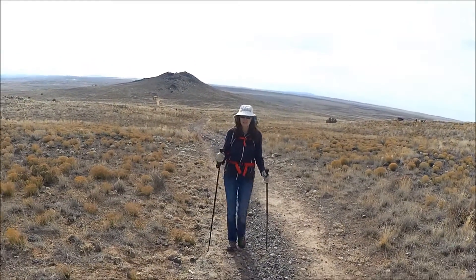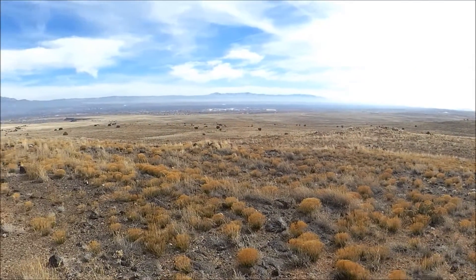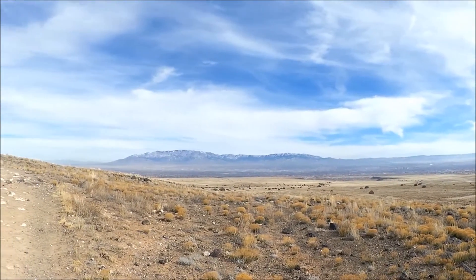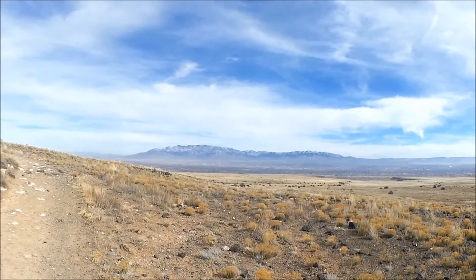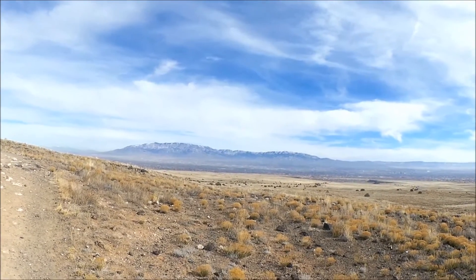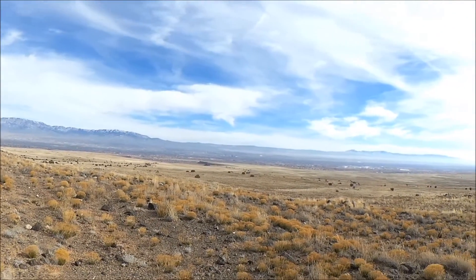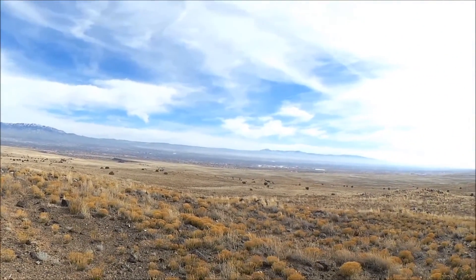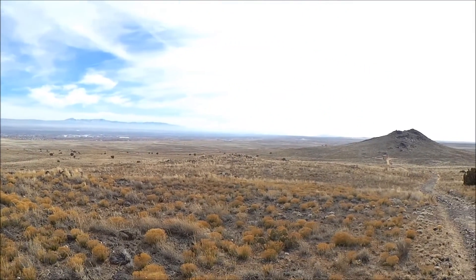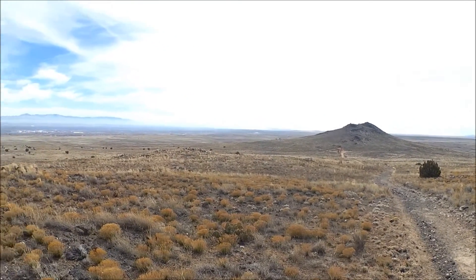We are west of Albuquerque in the Rio Grande Valley, with Sandia Peak to the east — a 10,700-foot tall mountain. It's January 24th, about 50 degrees with partly cloudy skies and some sunshine. It's a great winter hike.